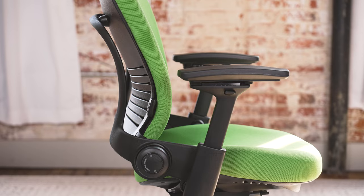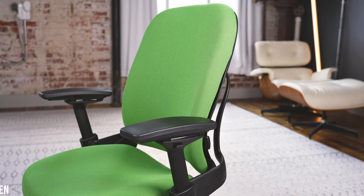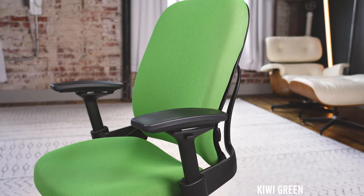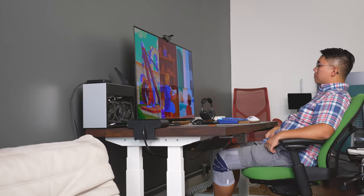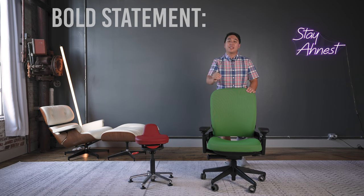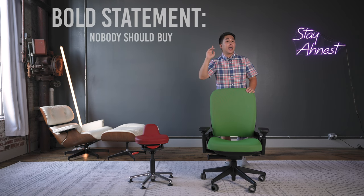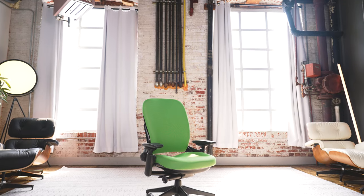This is a remanufactured Steelcase Leap V2 from CrandallOffice.com. I chose to get it in the Kiwi green color so it really pops on camera, but it comes in a ton of different color options. And after having sat on this for a while, I am convinced — and I know this is a bold statement — that nobody should go and buy a new Steelcase Leap V2, because this thing just offers so much more bang for your buck.